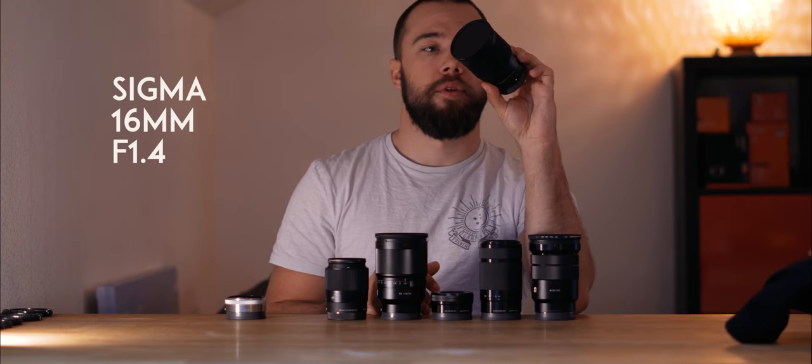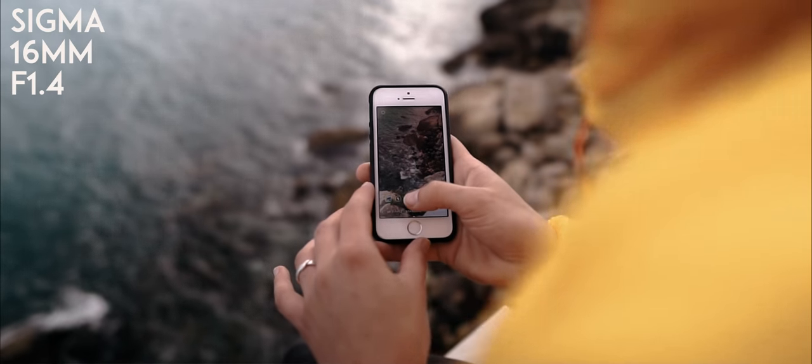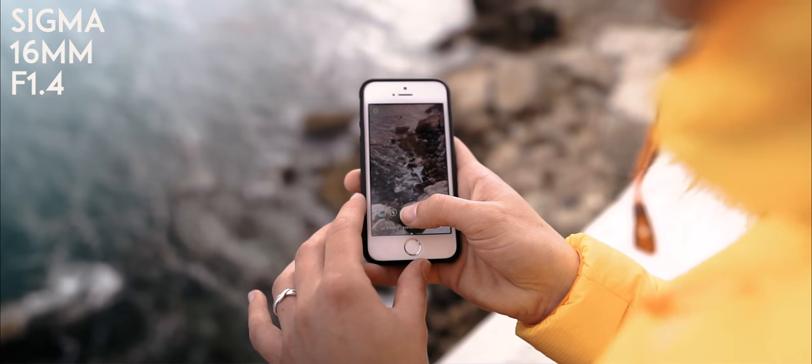The next option is the new 16mm from Sigma at f1.4, and this is by far my favorite lens. You can get really shallow depth of field with it, the autofocus is very good, and the image quality is very good as well. So if you have a bit more money, you can go with this one.